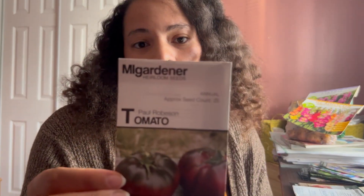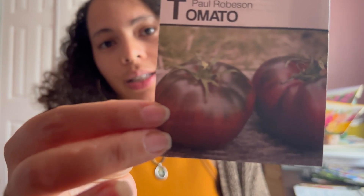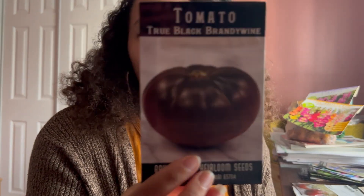Of course I'm doing the black cherry tomato again — I really enjoyed this one last year. I'm going to do the Paul Robeson tomato, which is apparently a very popular variety. It's a slightly flattened beefsteak with a smoky earthy flavor and really cool coloring — dark shoulders and red at the bottom. Then I'm doing the black brandywine tomato. Extra large fruit full of deep earthy sweet flavor. I've never had a black tomato, so I'm excited about that.